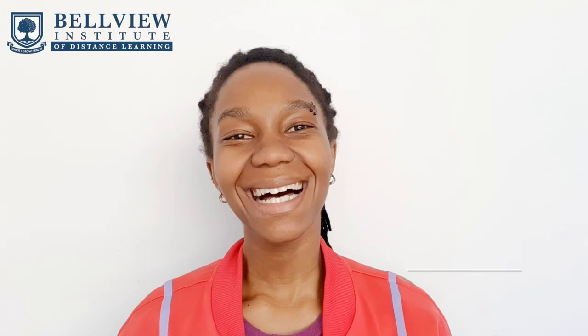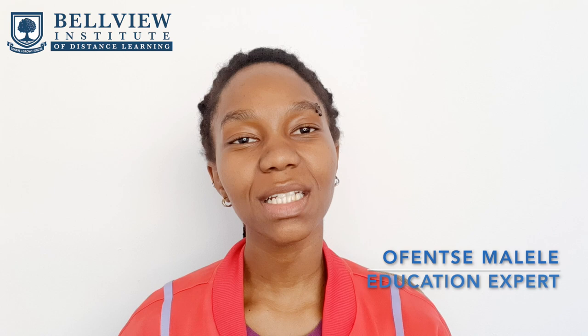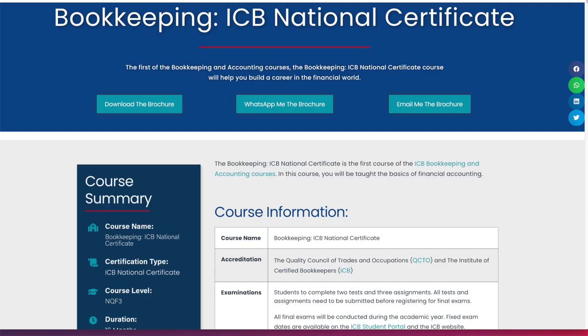Hi guys, my name is Offensa Malayla, I'm the education expert, and I want to welcome you back to our YouTube channel. In today's video we are going to be talking about the ICB bookkeeping national certificate course.